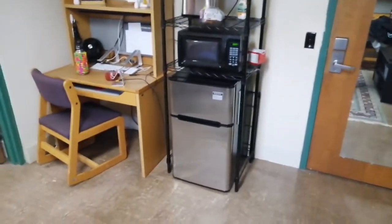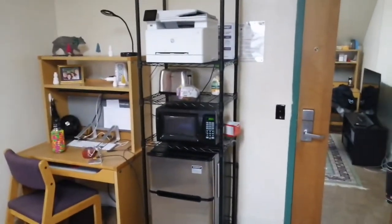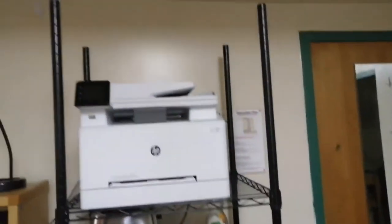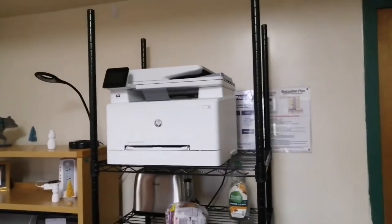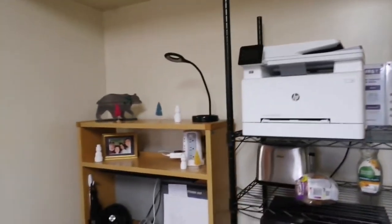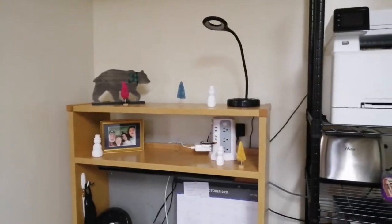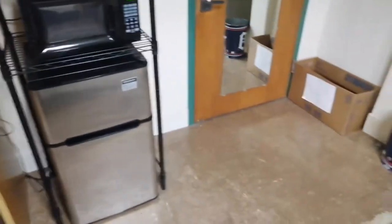We have two fridges — one there and another right there — and I brought the microwave. We also have a toaster and a printer, though we don't really use it. Definitely take note that you don't need a printer for your dorms. My suite mate Max already has his Christmas ornaments on his desk — he definitely loves Christmas.